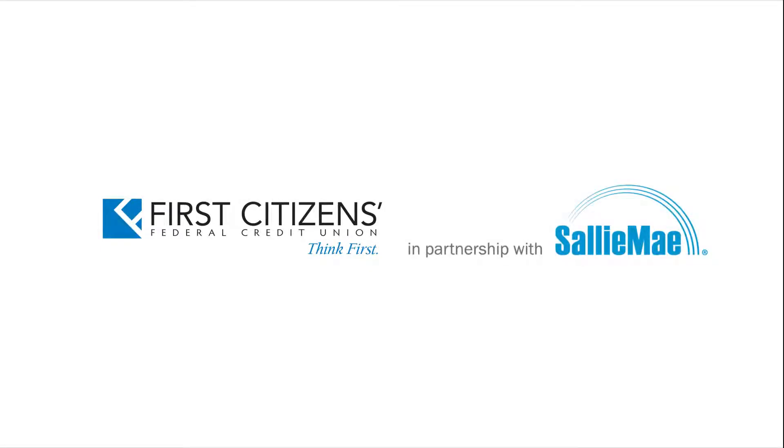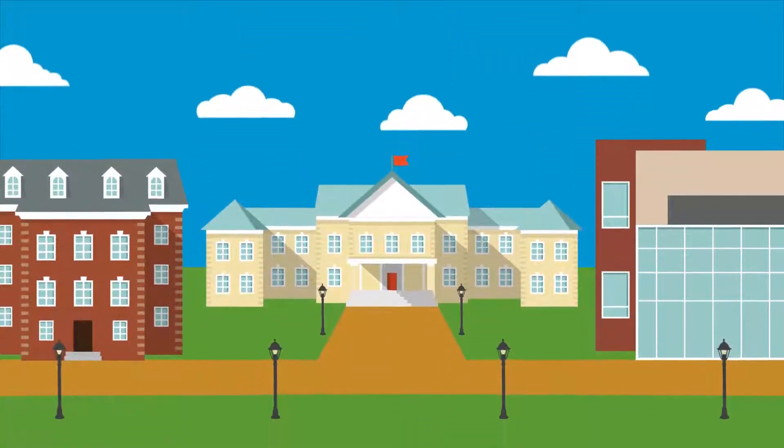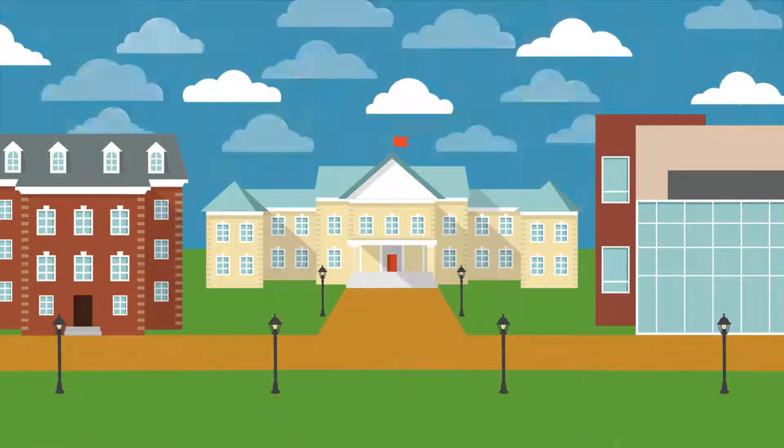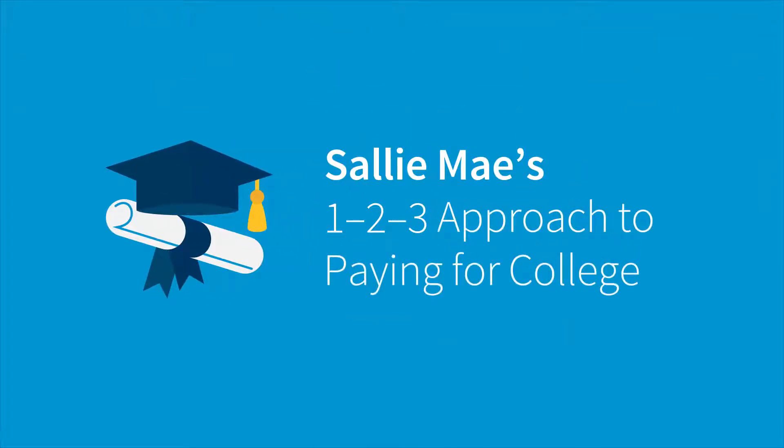You've depended on us for many of your financial needs. Now you can rely on us for your student loan needs too, through our partnership with Sallie Mae. College is a great adventure. Figuring out how to pay for it responsibly can feel overwhelming, but it doesn't have to. That's why we support Sallie Mae's 1-2-3 approach to paying for college.